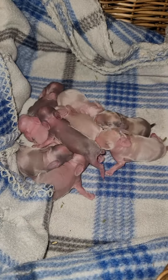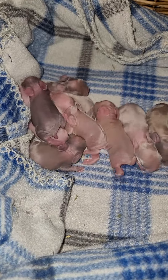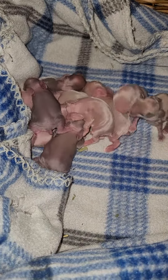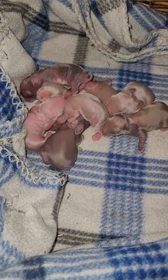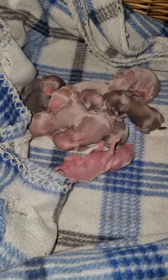Good morning, everybody. This is day two for the brand new babies — the nine babies. Everybody looks pretty good this morning. We got a couple of bellies that we're going to be keeping an eye on because the bellies aren't quite full.